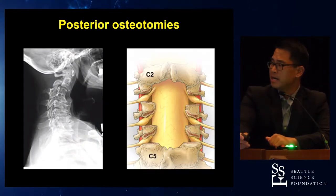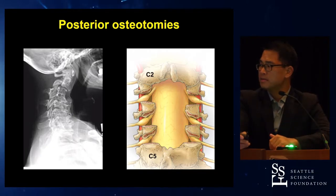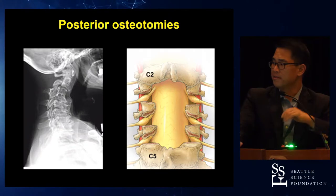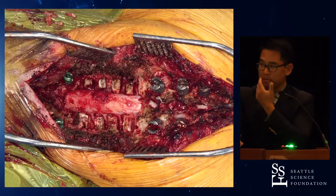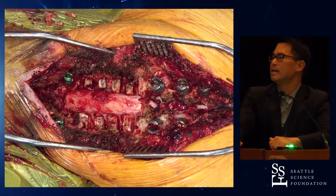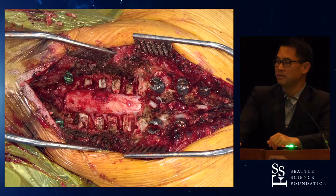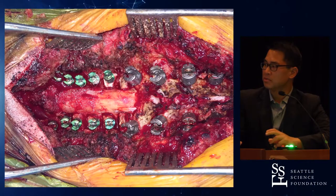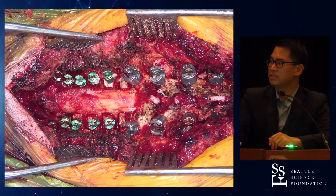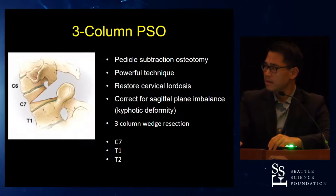Posterior osteotomies can be very effective for these patients. It's really an extension of the facetectomy all the way out laterally to the soft tissue — this is an intraoperative view of what that looks like. Even with the facetectomy, we're still able to put lateral mass screws, and sometimes if we take away too much of the lateral masses, we'll put in cervical pedicle screws. It is feasible to place the hardware and instrumentation in addition to the osteotomies, and this can be very effective.